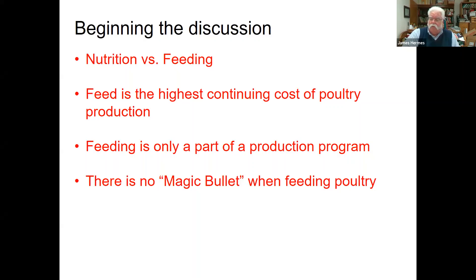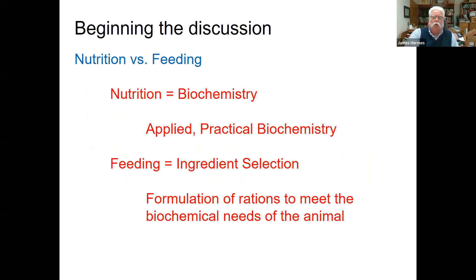Feed is one of the highest continuing costs of your operation, so you're going to put a lot of resources into feed, and feeding chickens properly is going to be very important. Feeding is only a part of an overall good production program. If other things aren't up to par, then no matter what you feed them, the birds aren't going to perform well. And we have to remember there is no magic bullet — there isn't anything out there that we specifically need to feed, and there isn't anything that's going to fix a broken feeding program other than reformulating and purchasing feed that is adequate for the birds we're dealing with.